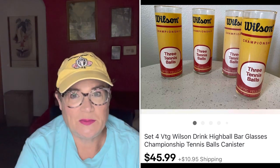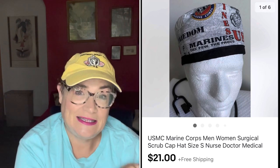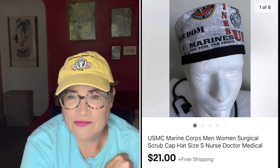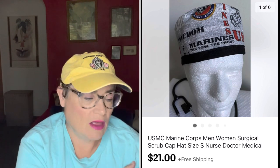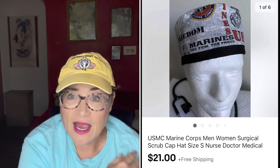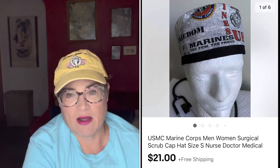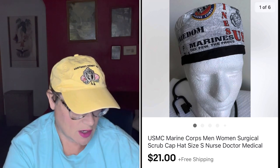Next was a USMC Marine Corps men and women's surgical cap. This was something Mike bought on Etsy — he's a Marine and a nurse. The woman who made it sent him the wrong size, so rather than bother with shipping it back, we just put it up for sale. We sold it for exactly what he paid, which was $21. Wait — the buyer was actually all in for $33. Sorry, I misread that. This went to the country of Chile. That's the nice thing about being a reseller: if you buy something you need to return, you can often sell it and get exactly what you paid for it.